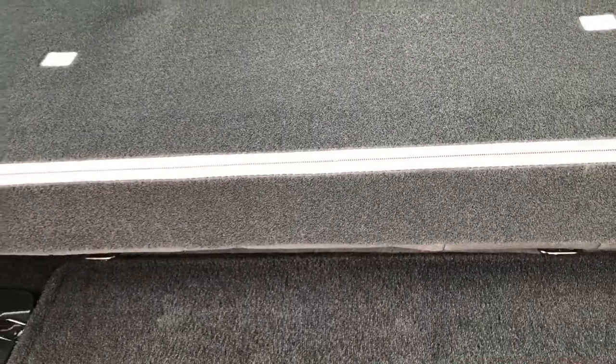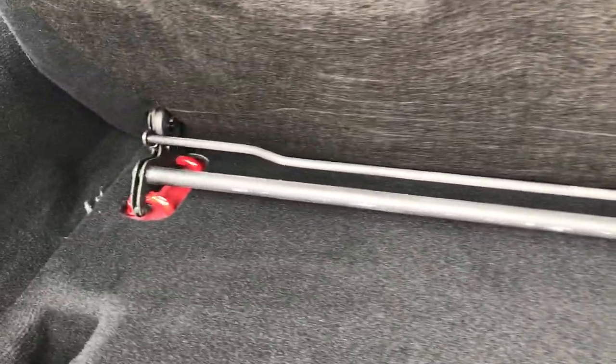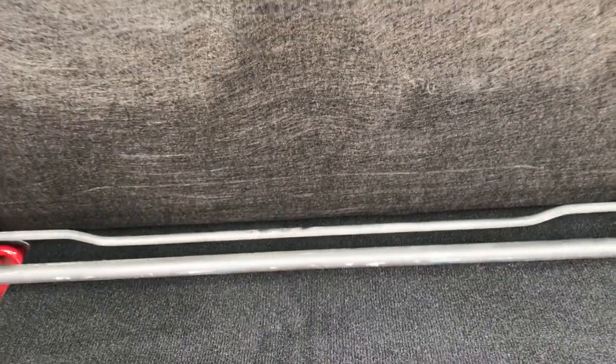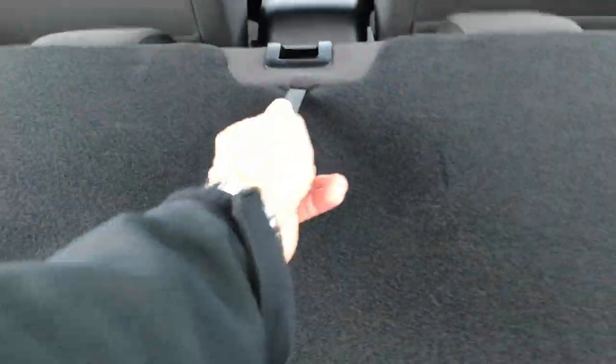This back seat folds down, and it also folds up. You can actually remove it by taking that bar off right there — there's a little hook and then the seat pulls right out, so you have a nice big storage area back here. To put the seat down, grab it like that, grab this latch, pull the backrest up, and that locks it into place.